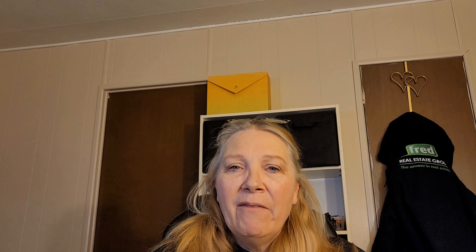This is Thesea Chambers with Fred Real Estate. If I'm being helpful to you, please subscribe to my channel and give me a thumbs up. Look forward to our next visit — have a great day, thank you!